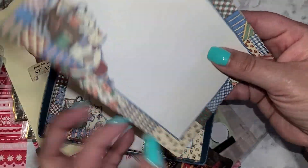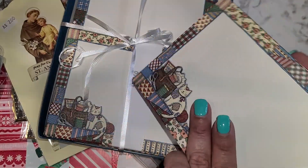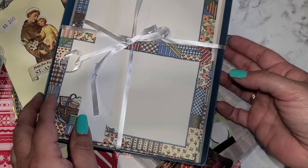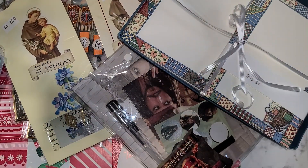I thought this would make a really pretty little junk journal. I was watching people use stationery sets to make a little junk journal or junk envelopes and stuff, so I was like this will be really really cute.